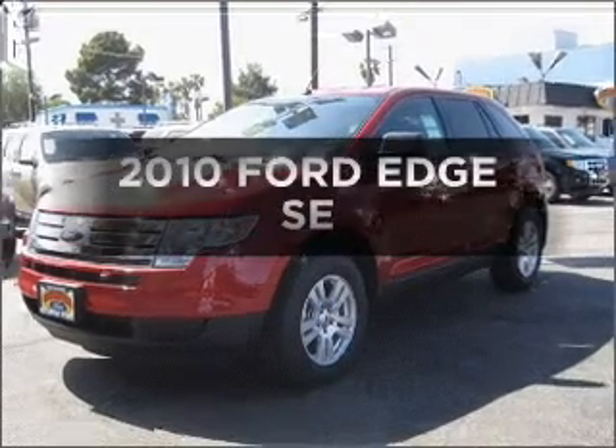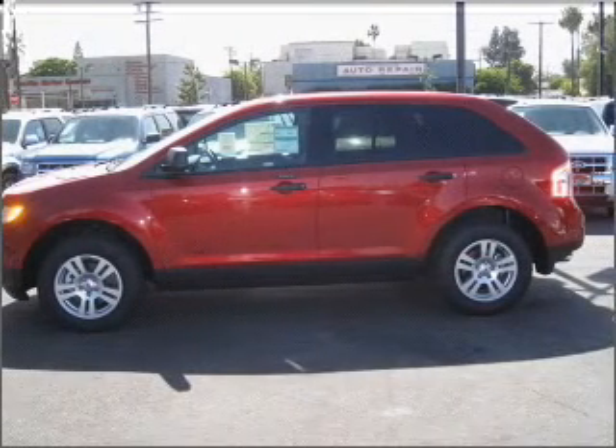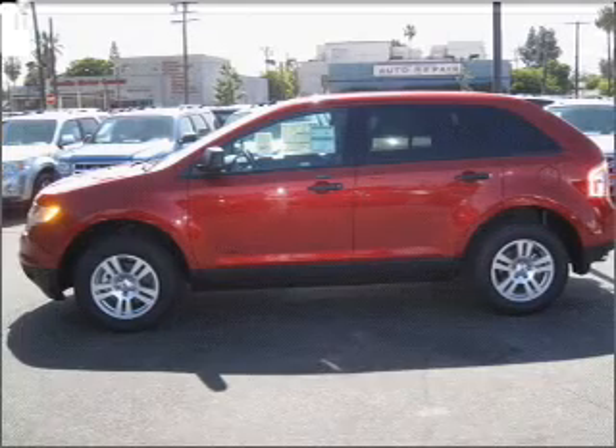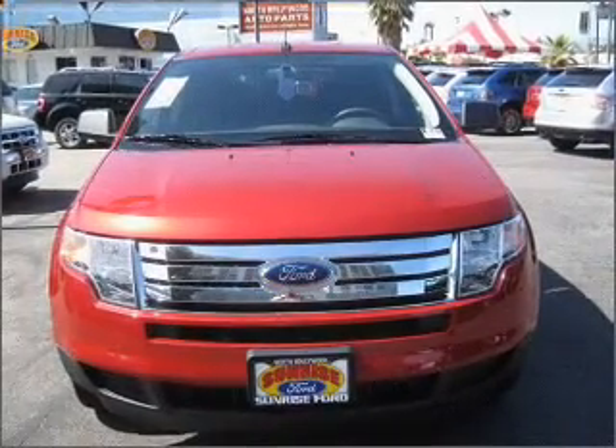Check out this 2010 Ford Edge. Find everything you want in a ride under one roof with this vehicle, with a solid six-cylinder engine connected to a smooth shifting automatic transmission.